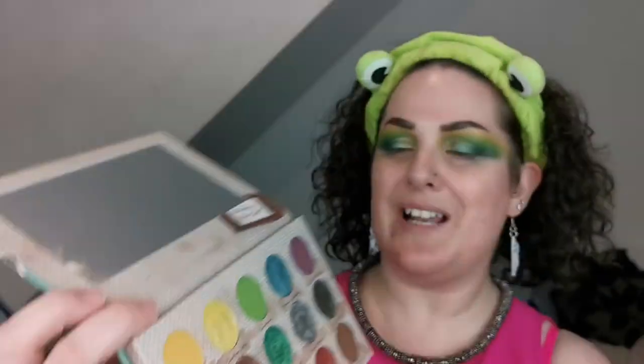For my inner corner and brow bone highlight I'm going into Cuyahoga Valley, a yellow shimmer. I'm going to spray the brush for the inner corner just so it really pops. Jace is having a series of mad moments, so if you hear a lot of banging in the background, that's him! That looks really pretty, and I'm going to take it up under my brow as well.